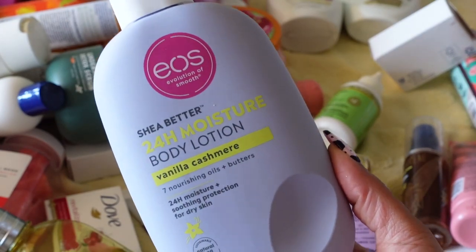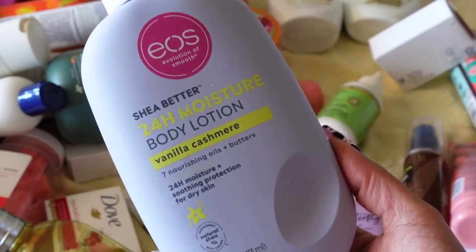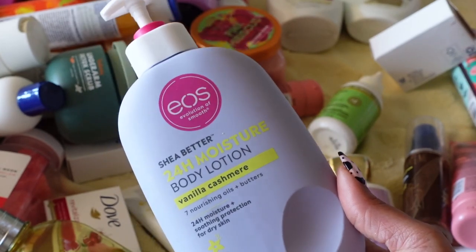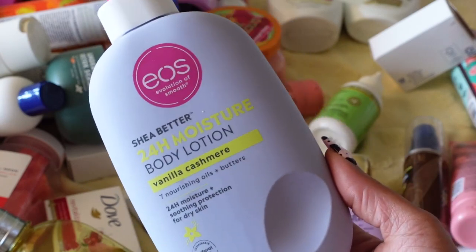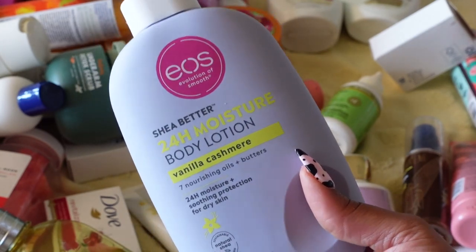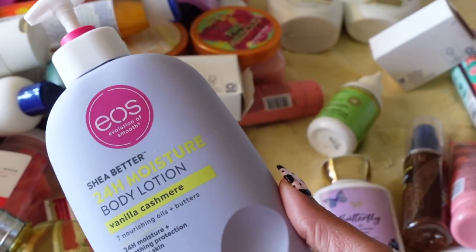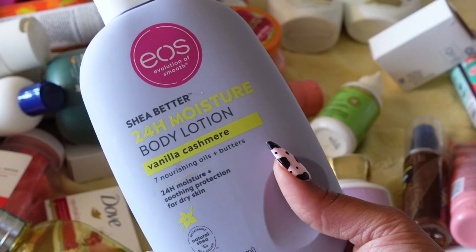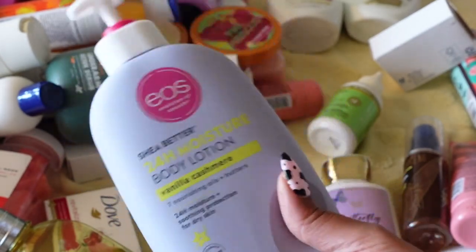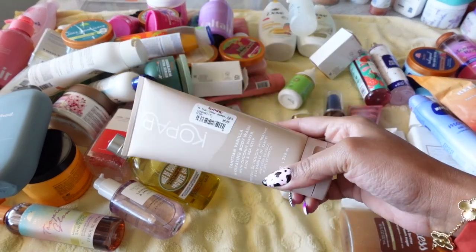This is my baby — EOS's Shea Better 24-Hour Moisture Body Lotion in Vanilla Cashmere. I have raved and raved about how much I love the scent and formula. I have never had a body lotion in my entire life that moisturized my body so well and smelled so amazing. This is also a great layering lotion if you're using a vanilla or coconut-scented perfume. They do have a new vanilla one out but I can't seem to find it. This is almost full because I just repurchased it. Definitely keeping it.